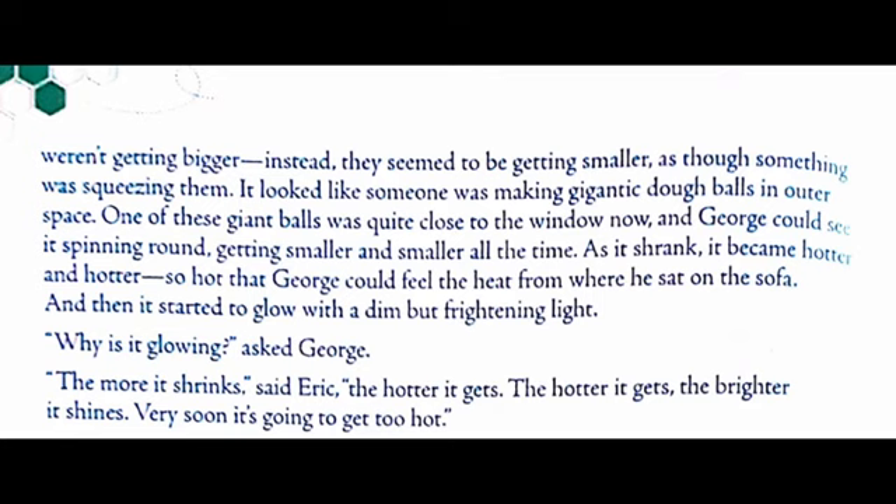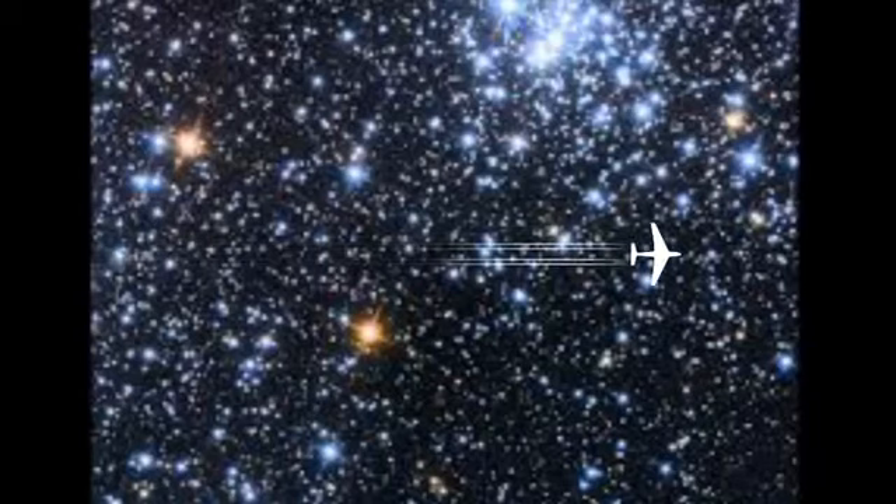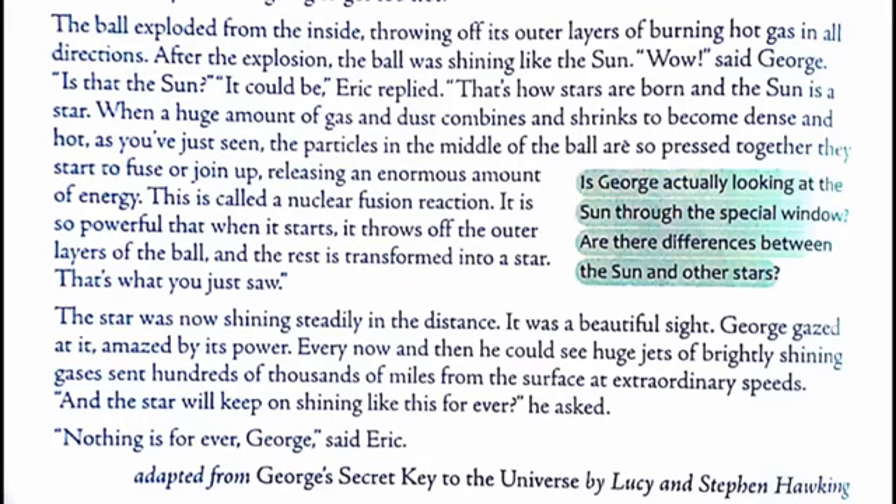Very soon it's going to get too hot. In this paragraph, George could see many tiny particles floating inside, spinning round and round, gathering more particles. As they move closer, they get smaller and smaller, as though something was squeezing them. As they shrink, they also get hotter, as George could even feel the heat from where he sat on the sofa. The giant ball started glowing like a heated iron, then exploded from the inside, throwing off its outer layers of burning hot gas in all directions.